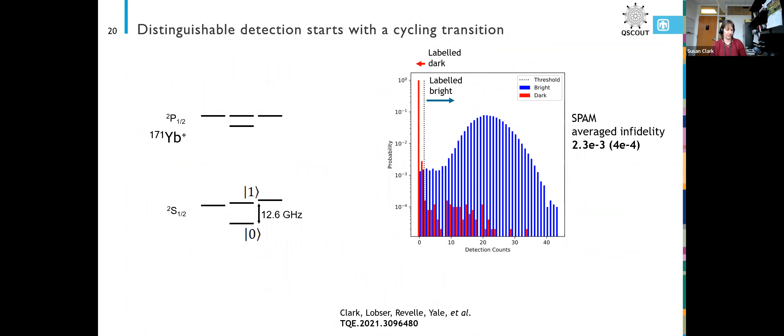For distinguishable detection — we do have an energy level diagram of ytterbium-171. It has an S manifold at the bottom where we use the two so-called clock states as our qubit states. The lower one is |0⟩ and the top one is |1⟩. They're separated by 12.6 gigahertz.